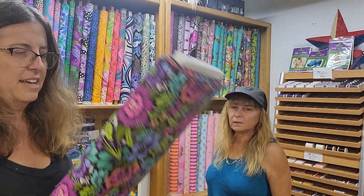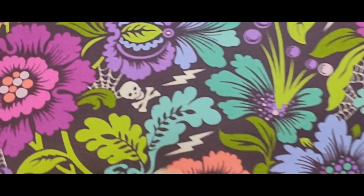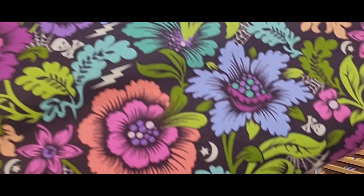Ooh! This is the one that we sold out of first — we sold completely out of this one. And we got more bolts. It is beautimous. If you notice, they got the little cobwebs, the skull and crossbones. That's a double lightning bolt. And this little moon thing too.